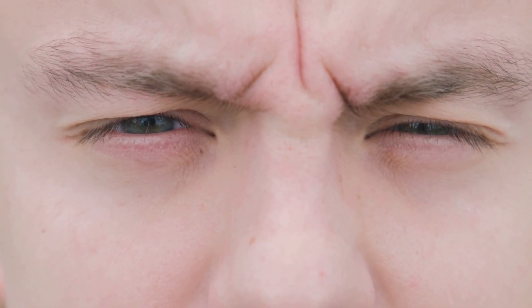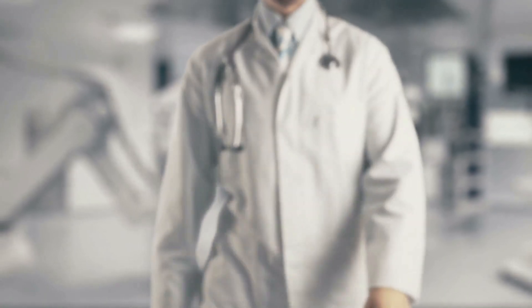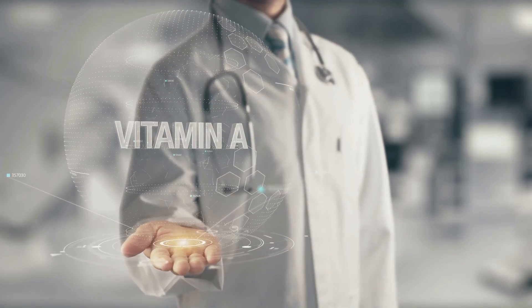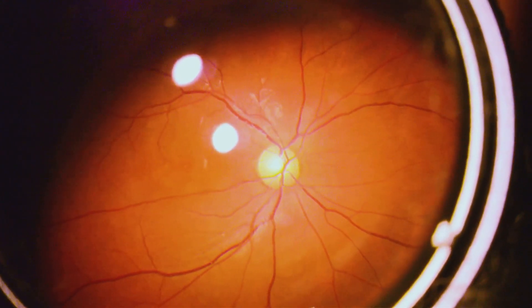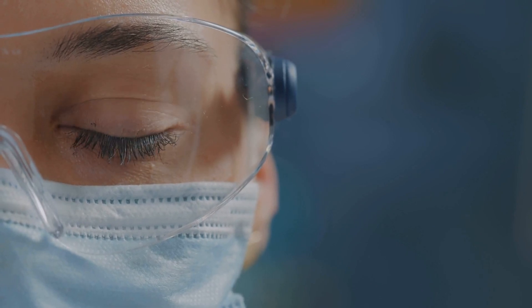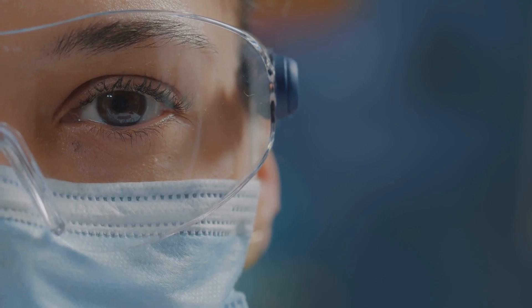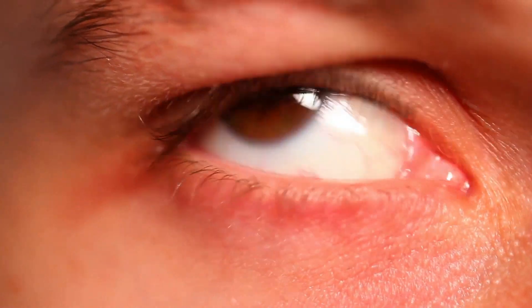The first sign of zinc deficiency we're going to cover is night blindness, or difficulty seeing in low-light conditions. You might associate vision problems with a lack of vitamin A, and while that's true, zinc also plays a crucial role in eye health. Zinc is highly concentrated in the retina, the back part of your eye that senses light. Zinc is a key component of an enzyme called retinol dehydrogenase, which is essential for converting vitamin A into its active form, retinol. Retinol is what allows your eyes to adjust to changes in light, especially when you move from a bright environment to a dimmer one.